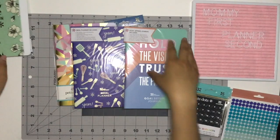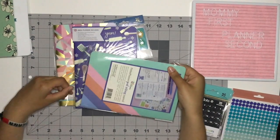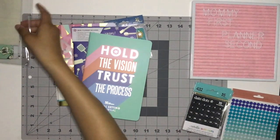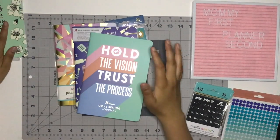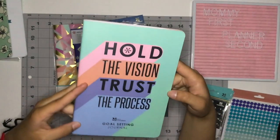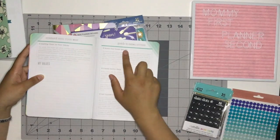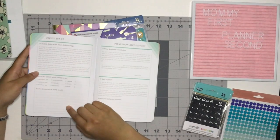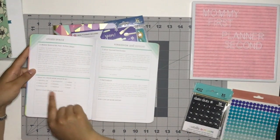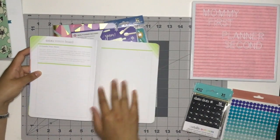Next we have the goal setting journal. I'm in a big part of my life right now where I'm goal-setting, planning a huge transition, and really wanting to find a healthy way to attain my goals. I don't feel like the best way for me is to just dump it onto a journal page because that can give me anxiety — I want some structure. This is silver foil and it says 'Hold the vision, trust the process.' You've got 'Connect with your why,' a guide to goal-setting, and a section called 'Create Space' with a goal vision board.